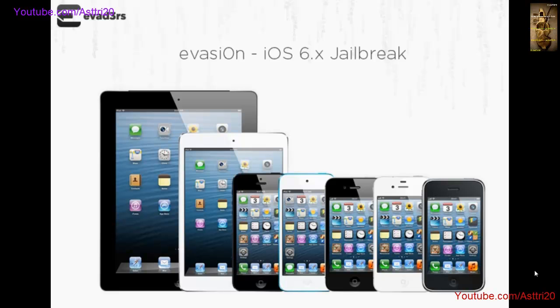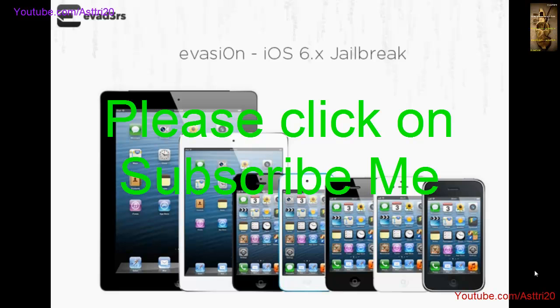If you don't know how to jailbreak, please let me know — I'm going to show you in my next video, so please wait for that. Thank you very much, and don't forget to click subscribe.